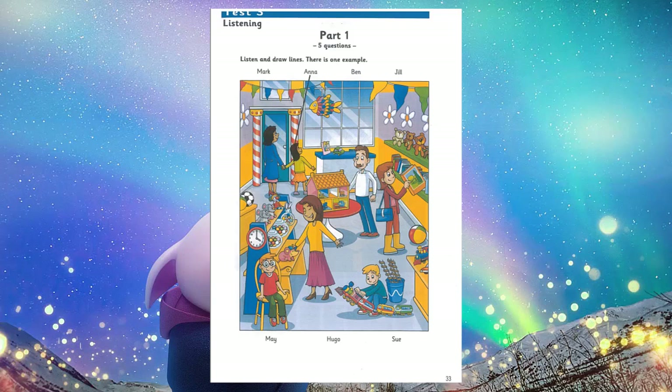1. My friend Hugo is in this photo too. Where is he? He's sitting on the chair. Is Hugo wearing glasses? Yes. 2. Is your friend's mum in the toy shop too? Yes. Her name's Jill. Is Jill wearing boots? Yes. And she's looking at a book about trees.